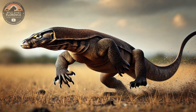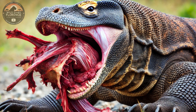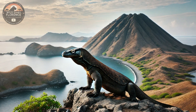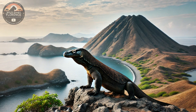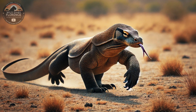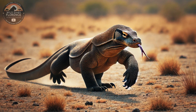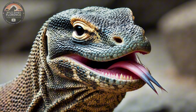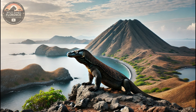The Komodo dragon is a living testament to nature's adaptability and power. As a top predator, it dominates its ecosystem with unmatched strength and skill. Learning about the Komodo dragon not only deepens our appreciation for this incredible species, but also underscores the need to protect its fragile habitat. By supporting conservation efforts, we can ensure that the dragons of Komodo continue to roam their island home for generations to come. Thank you for watching Wild Diary. If you enjoyed learning about the Komodo dragon, please like, comment, and subscribe for more thrilling wildlife adventures. Share your favorite fact about this amazing predator, and stay tuned for our next exploration into nature's wonders.